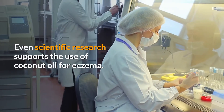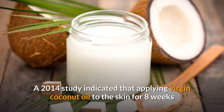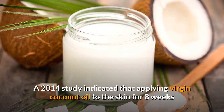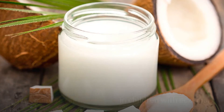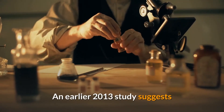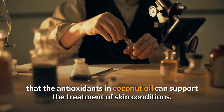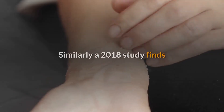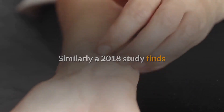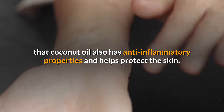Even scientific research supports the use of coconut oil for eczema. A 2014 study indicated that applying virgin coconut oil to the skin for 8 weeks may improve skin hydration in children with eczema. An earlier 2013 study suggests that the antioxidants in coconut oil can support the treatment of skin conditions. Similarly, a 2018 study finds that coconut oil also has anti-inflammatory properties and helps protect the skin.